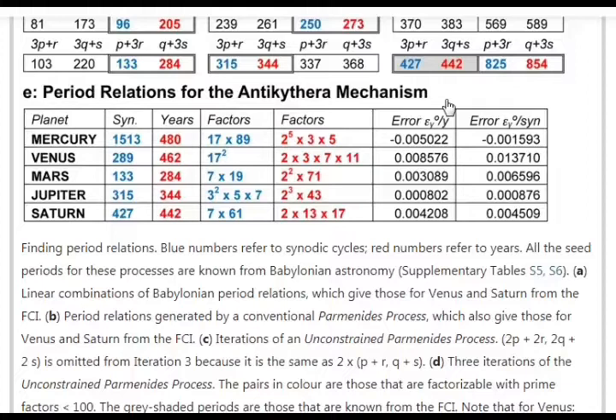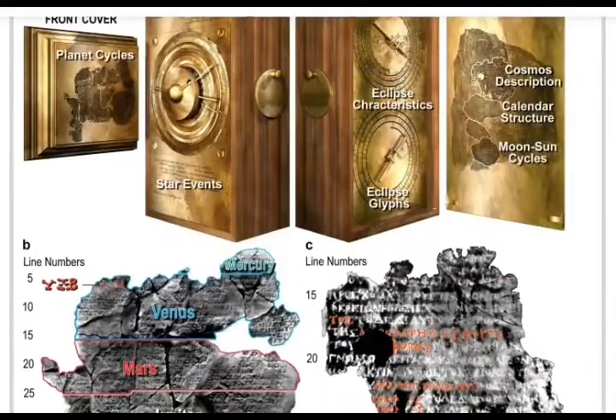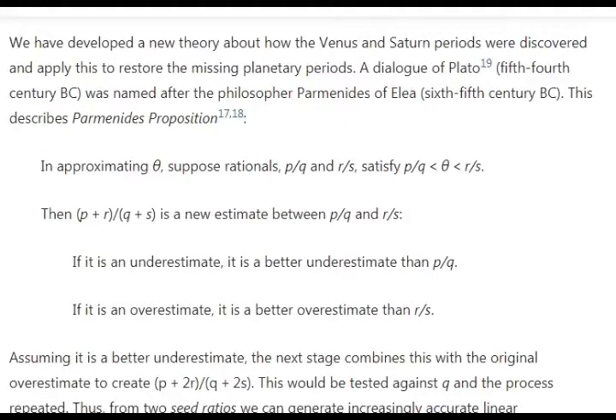The period relations for the Antikythera mechanism covering Mercury, Venus, Mars, Jupiter, and Saturn are given to three or four decimal points of precision. That is remarkable precision. This was a small, shoe-box-sized device that someone was carrying on a ship when it sank. One can only imagine how much more precise the larger, more elaborate versions must have been — and remember, this is only a third of what originally existed.